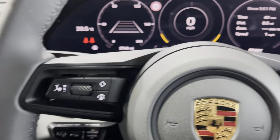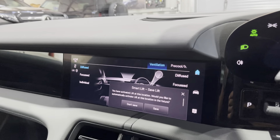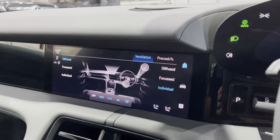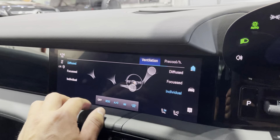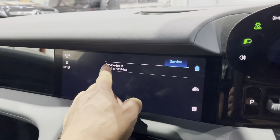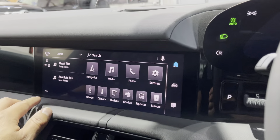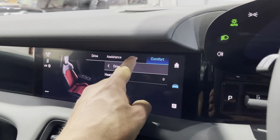Loads of fun to be had if you've never had a Taycan before. The smart lift system will automatically raise or lower the car when it remembers a specific location — quite cool. You can see the pre-cool and pre-heat buttons. Going into the service menu, the next service is not due for another year or 16,000 miles. You've got charge rate, navigation, media, phone, and more accessible from the main screen.